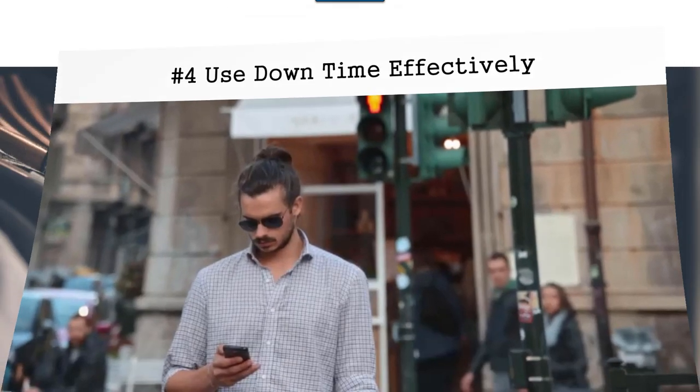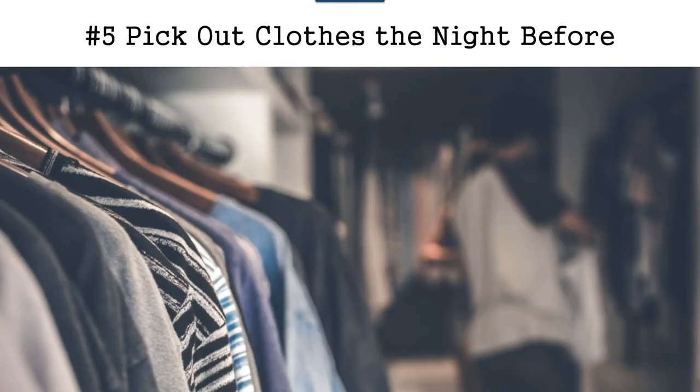Tip number five is to pick out your clothes the night before. This is very important because if you normally wait until the morning to pick out your clothes, what happens if there is a wardrobe failure you have to accommodate? You might be late for work trying to deal with that wardrobe failure, or something doesn't match and you're trying to change things. You probably also don't get as much sleep if you get up early to pick out your clothes. The recommendation is to do it the night before.